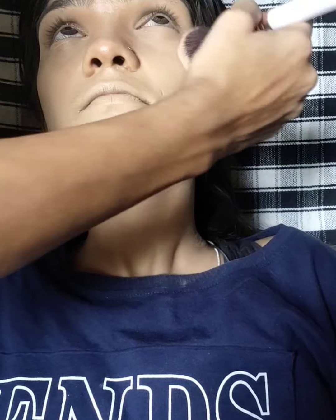After this, I will set with loose powder on the sides of the face. Now I have used blush here. I really like blush because it brings life to the face.